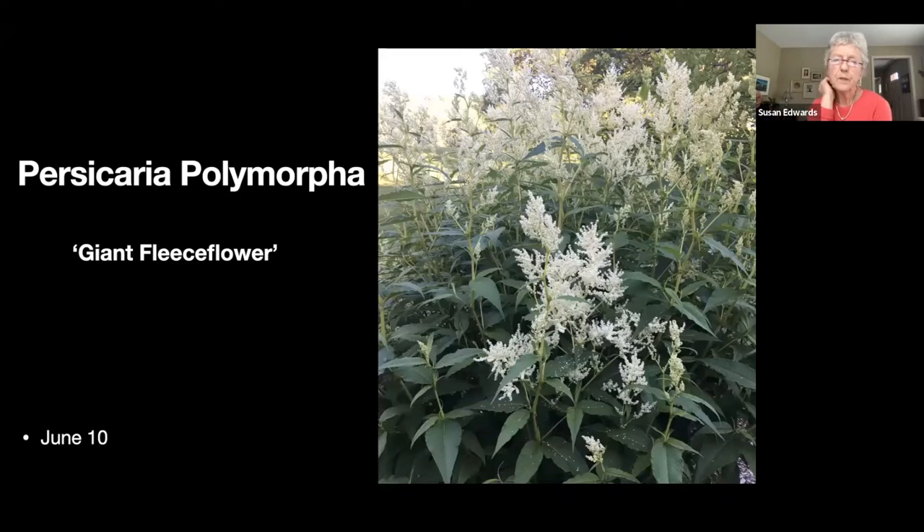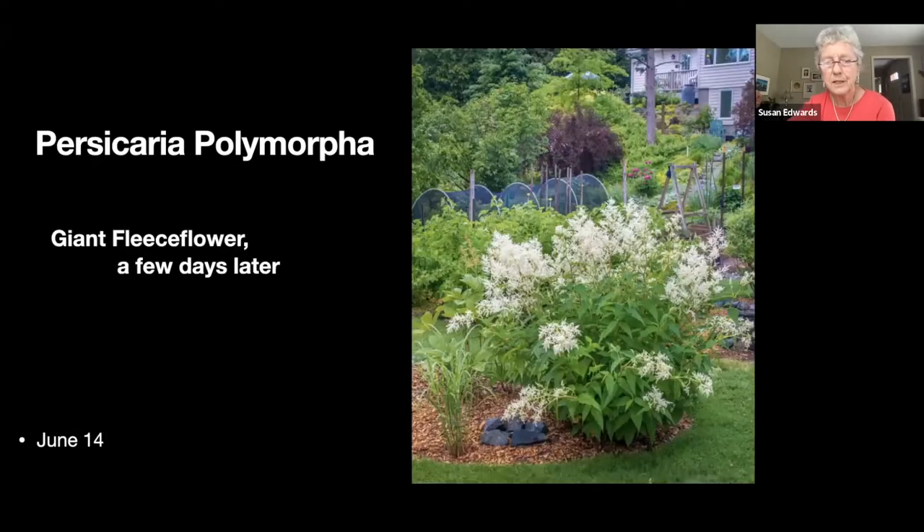Here's the giant fleece flower. The first time I saw it, it was introduced to me as a 'hide your neighbor' plant. It's not really hiding anything for me, but it's always absolutely covered with insects — something likes it a lot. We see it from the other side on the next slide.